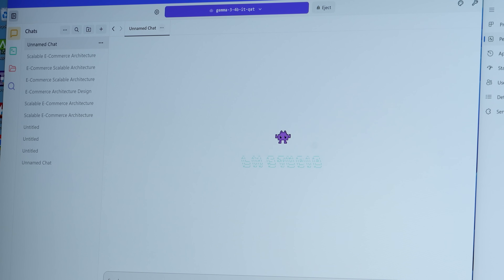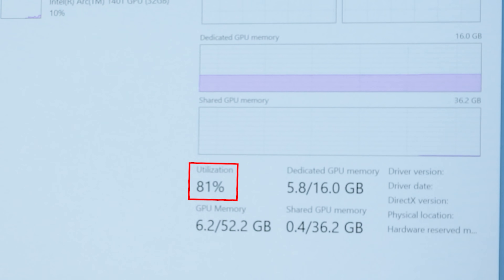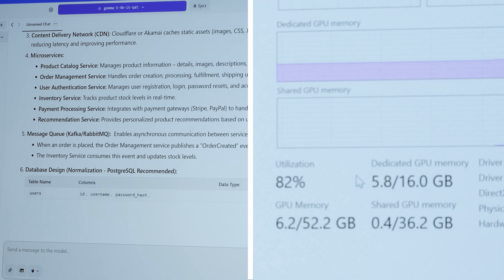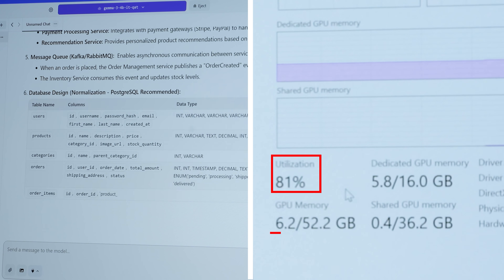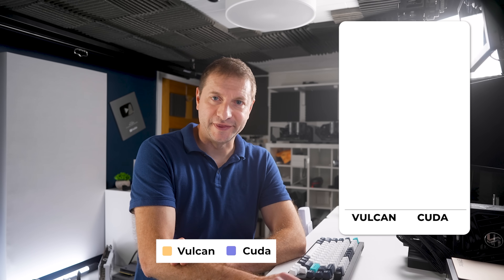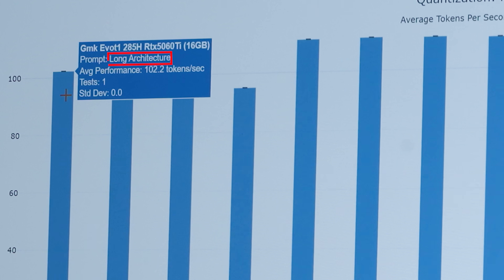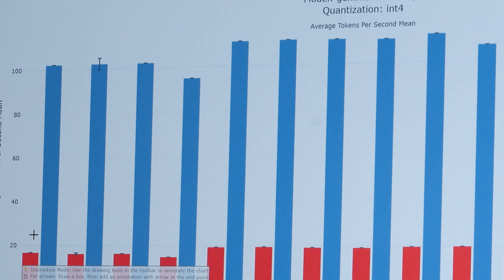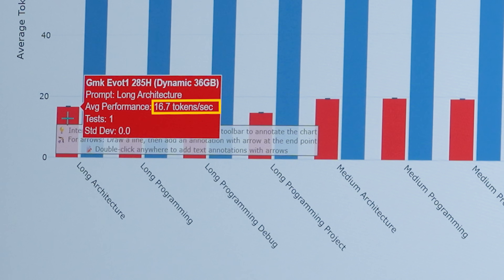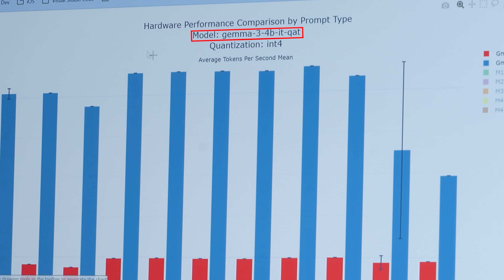Let's go to CUDA now. Using the same exact model, 82% utilization — it looks about the same kind of speed, same utilization, same amount of memory usage. 105 tokens per second — so it is faster, but not that much faster. Props to the Vulkan folks. Here's the long architecture prompt: 102 tokens per second versus the iGPU's 16.7 tokens per second. It's pretty much that way across the board. This is Gemma 3 4 billion, by the way.